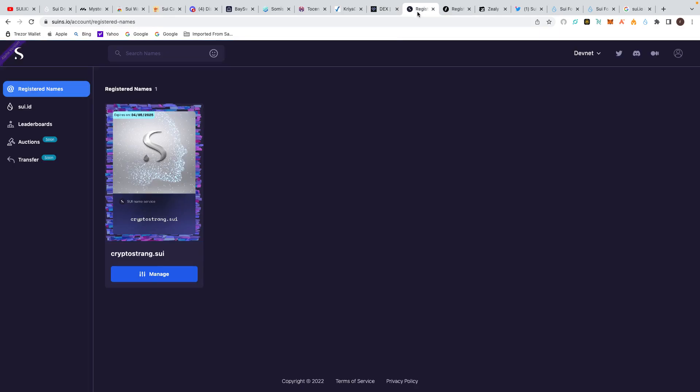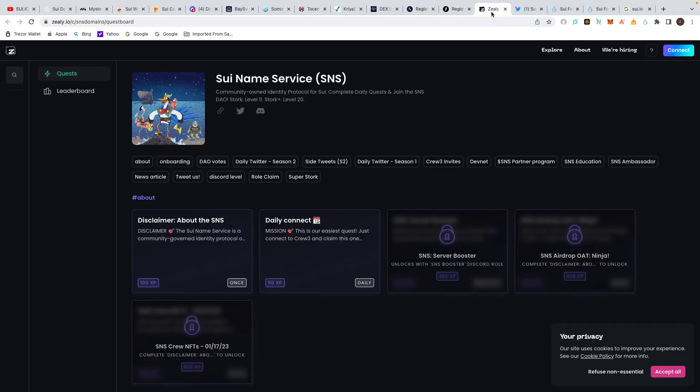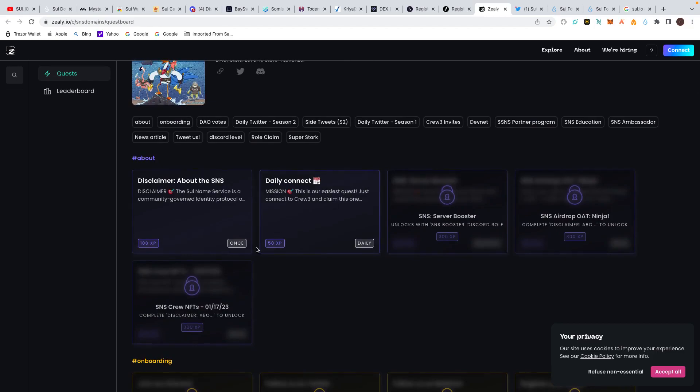Another bit I liked was Suins.io where you can register your Sui domain name — I've created cryptostrain.sui. That's very easy: connect your wallet and create your own domain name. There's also sns.domains where you connect your Sui wallet, and you can join Crew3 as well. The Sui Name Service SNS has given you a lot of tasks to do. I'm going to be doing all of that. Most of them seem to be Crew3 tasks, so we'll get through those.